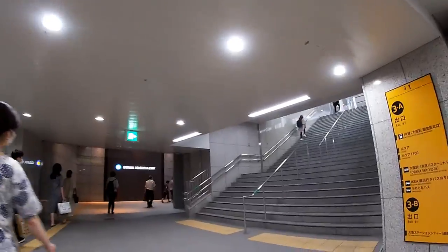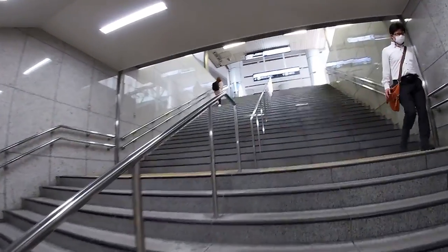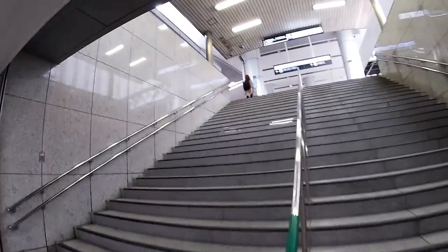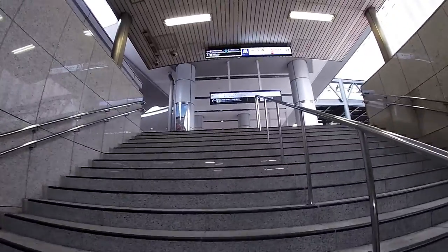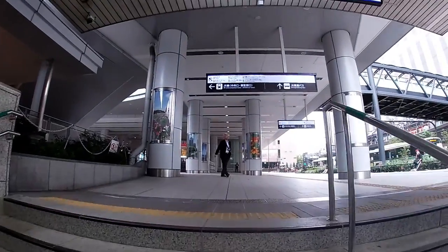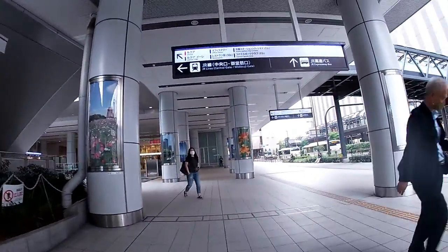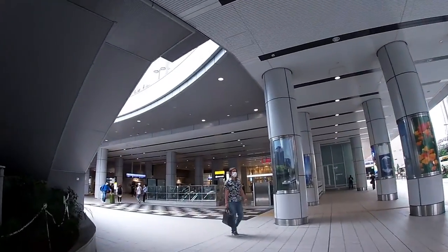I can either go straight ahead or go up these stairs. It's better to go up these stairs. Why? Because from street level, you can see exactly where you are. The JR trains are to my left — that is JR Osaka station.